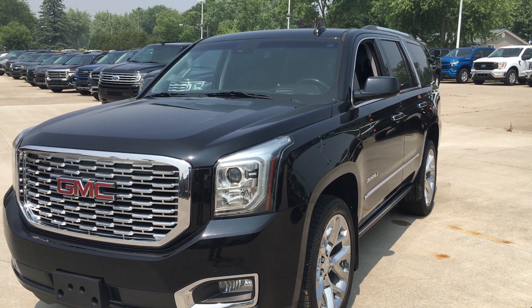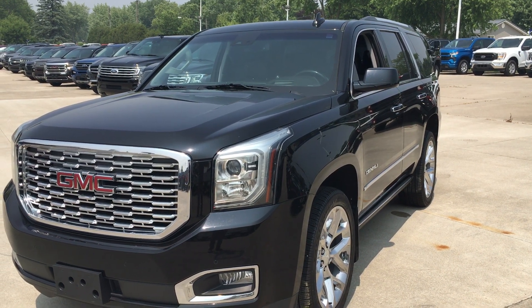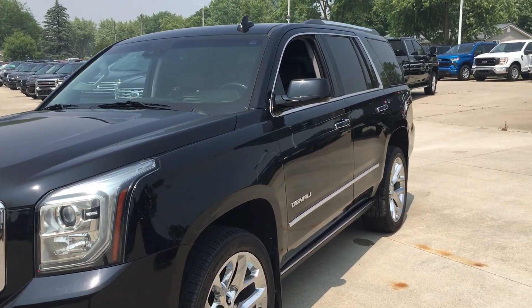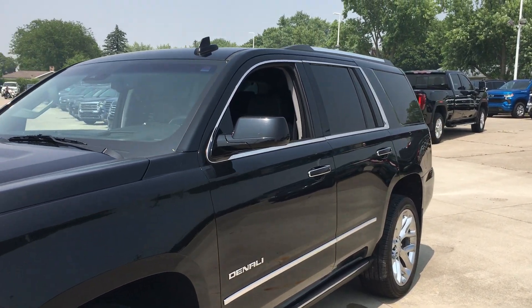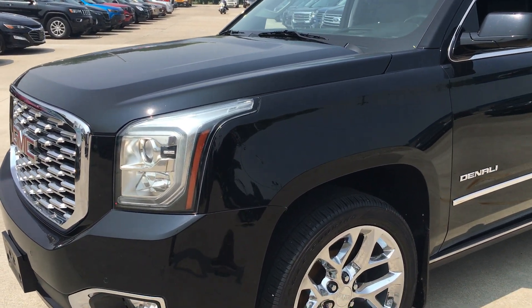Hey, this is Alex here at Terry Hendricks Ford. Gonna get you a quick little walk-around video here of our GMC Denali. It's 2018. Overall, it looks in pretty good condition for the year and the miles. I'll point a few little things out to you here as we walk around.